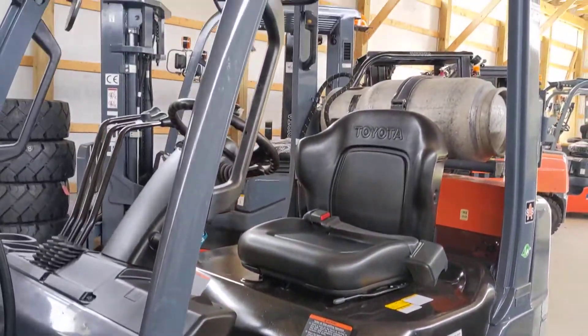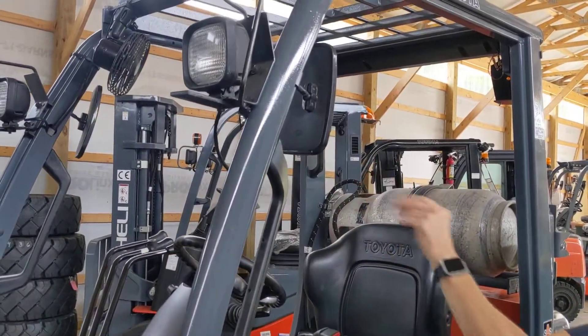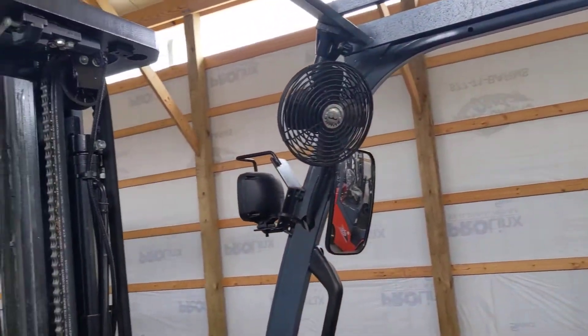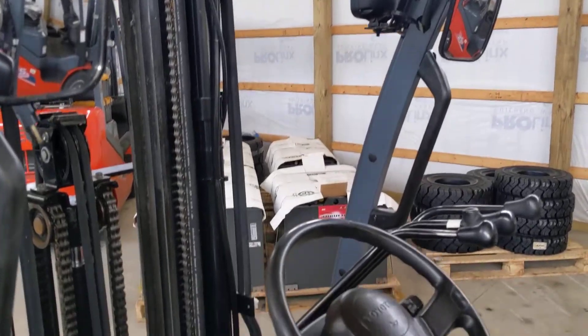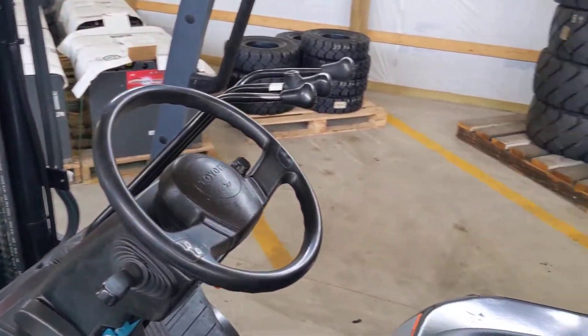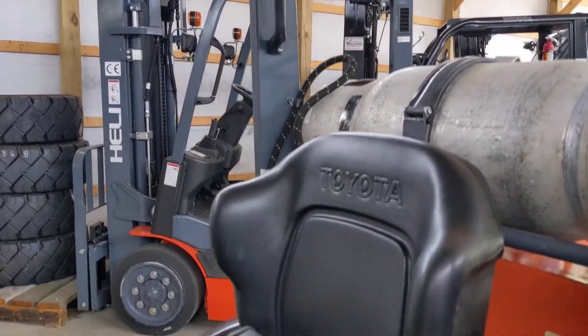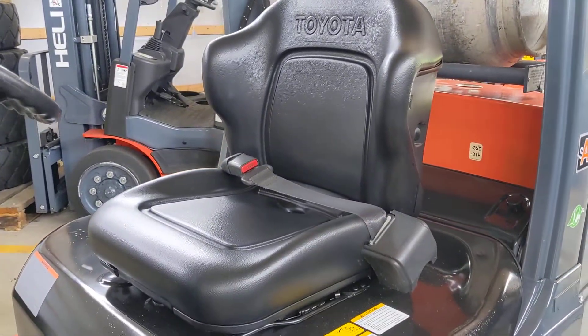The operator cab has your headlights, rear view mirror, a fan for the operator, your cup holder, and a rear assist grab handle with horn. There's also a horn on the steering wheel, and the seat on this is practically brand new and in great shape.